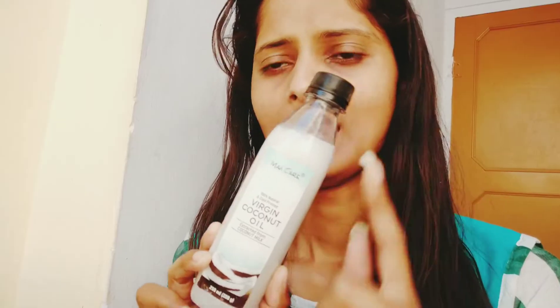One thing I want to mention is that you should keep it away from direct sunlight. The packaging is available in a dark bottle for this reason. It is available on Nykaa, Amazon, and Flipkart, so do check it out.